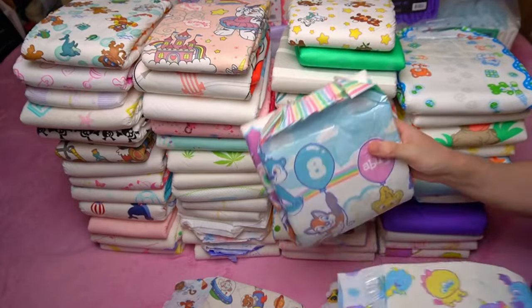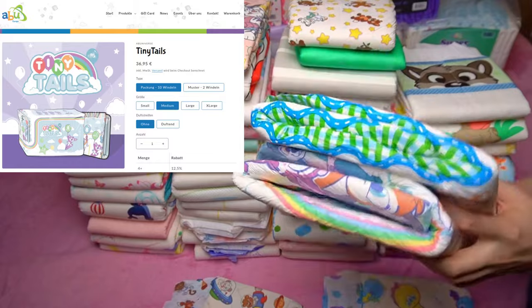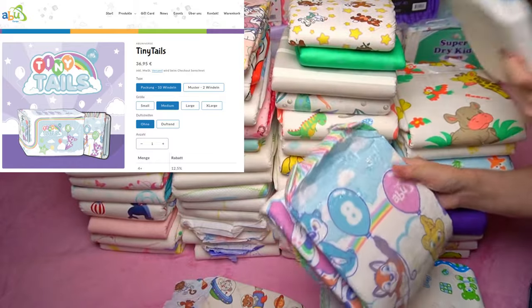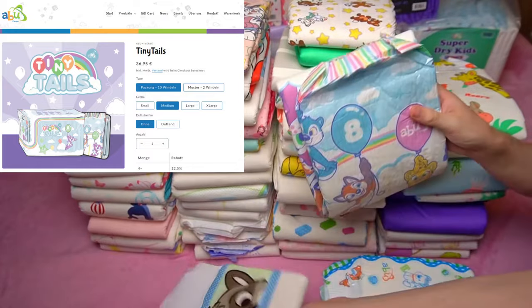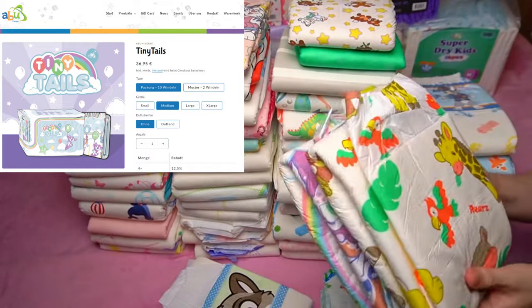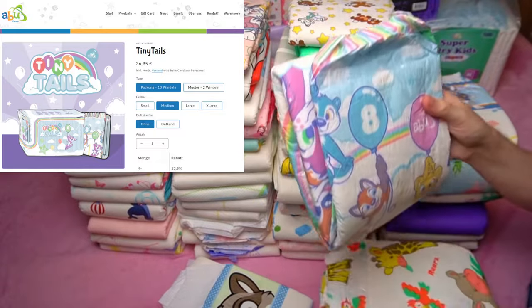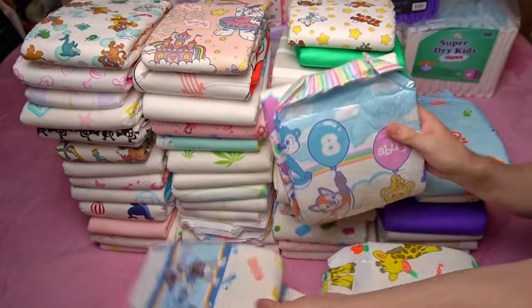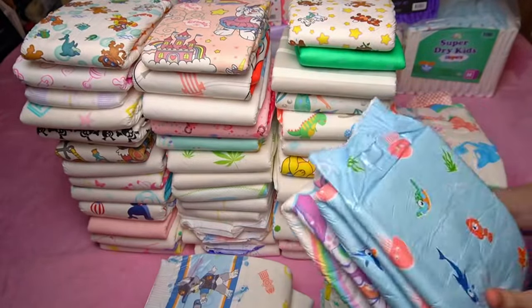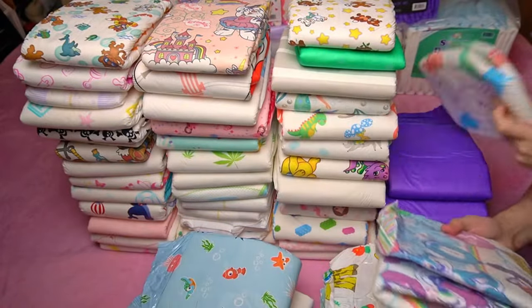The empty weight and therefore the thickness were also lower on previous models. I bought them in Abu's own EU store, as they were only sold exclusively there at the market launch. A pack of 10 costs 36 euros and 95 cents, so we are at a unit price of 3 euros and 70 cents per diaper, which is in the upper range for the entire ABDL market. A Critter Caboose, for example, is only slightly thinner but only costs 2 euros and 74 cents per diaper — almost 1 euro less.